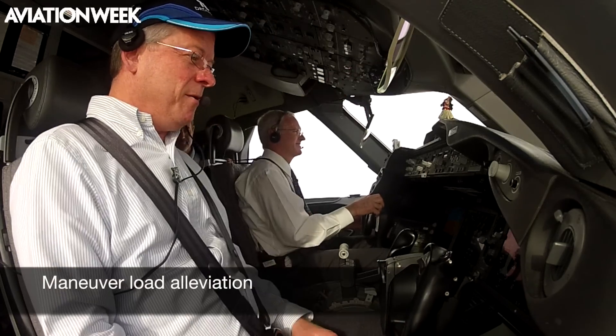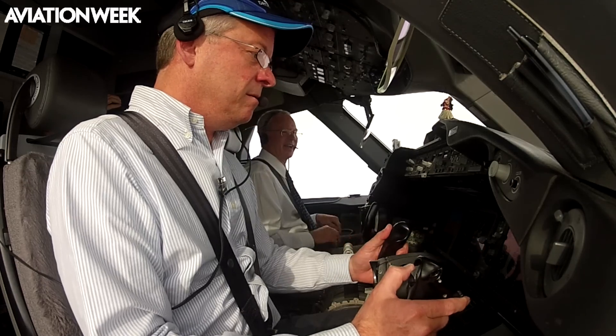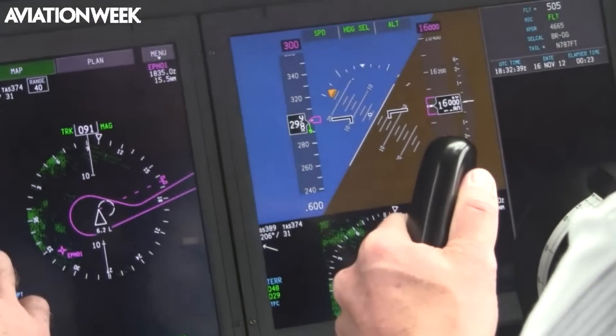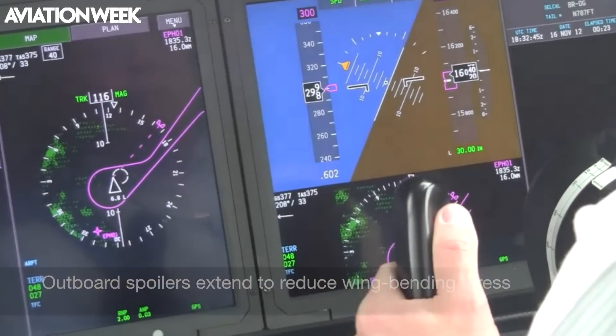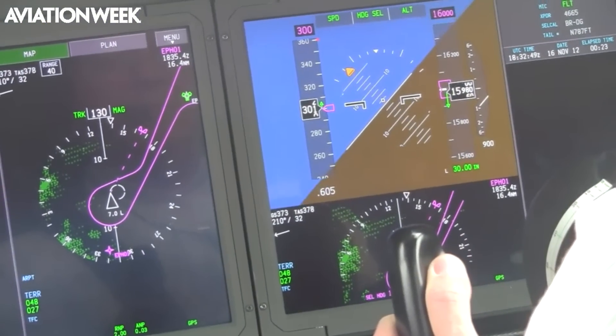Maneuver load alleviation, or MLA, is another new feature on the 787. Mike rolls the aircraft into a 60-degree bank turn and pulls back on the yoke. The outboard spoilers on each wing begin to extend to reduce wing bending stress. The more G's you pull, the higher the spoilers pop up to prevent overstressing the wing.